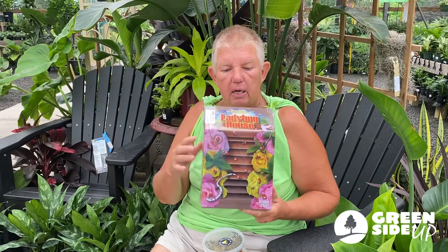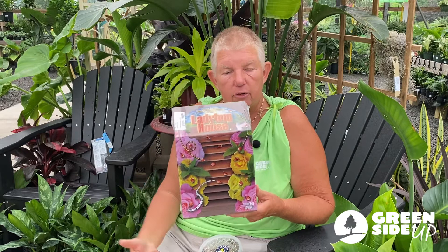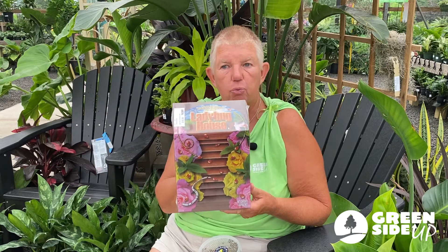There's also a thing called a ladybug house. You would mount this close to the ground, but not on the ground. During the heat of the day, the ladybugs would go into it and they would have a place to rest, and you'll be able to keep them in your yard. Ladybugs are an excellent natural predator that won't hurt your plants, but will eat the bad bugs.